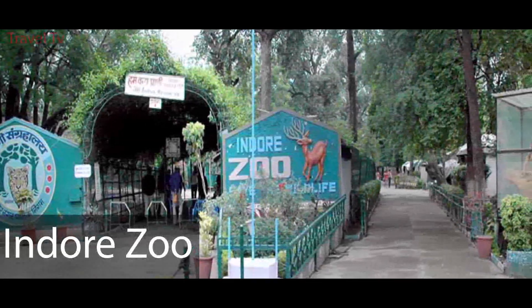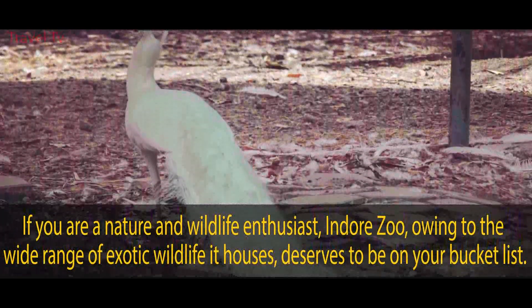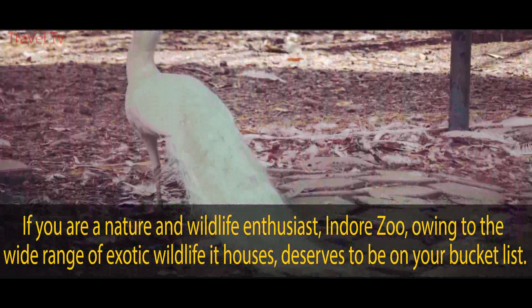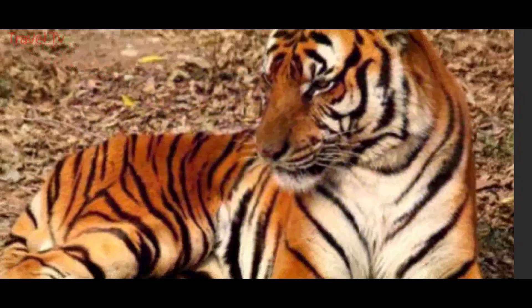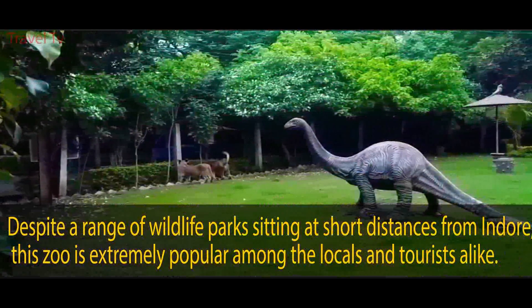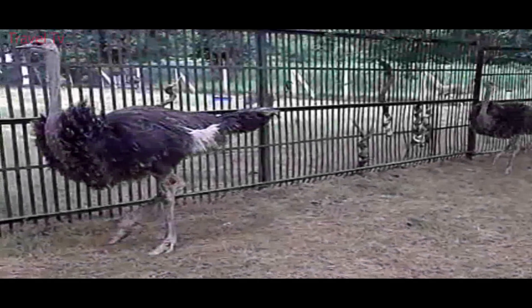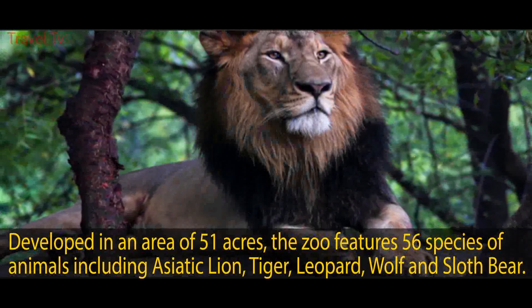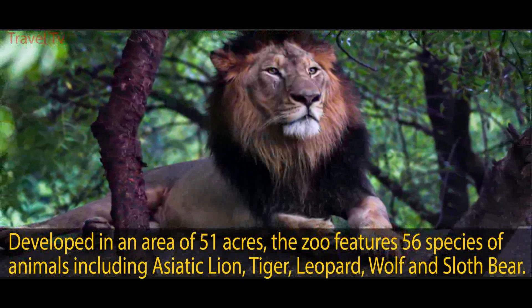Indore Zoo. If you're a nature and wildlife enthusiast, Indore Zoo — owing to the wide range of exotic wildlife it houses — deserves to be on your bucket list. Despite a range of wildlife parks sitting at short distances from Indore, this zoo is extremely popular among locals and tourists alike. Developed over an area of 51 acres, the zoo features 56 species of animals including Asiatic lion, tiger, leopard, wolf, and sloth bear.